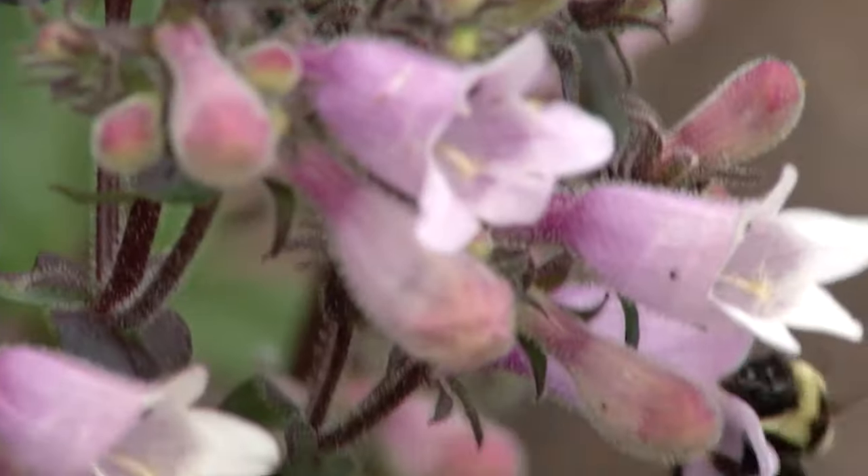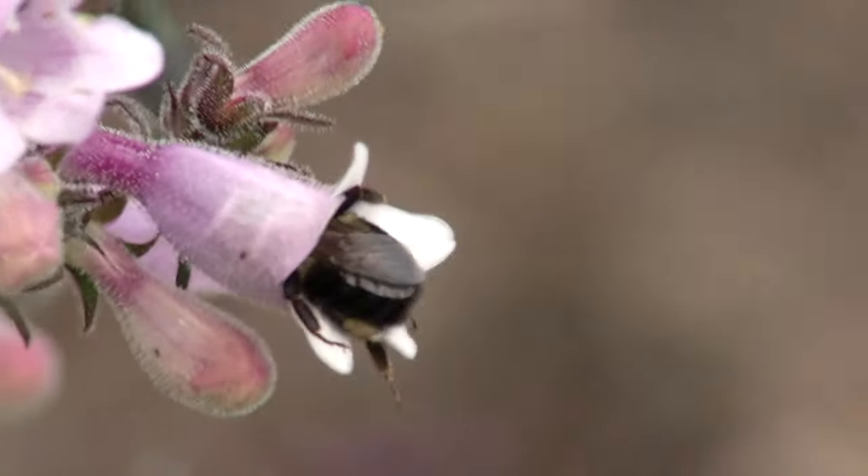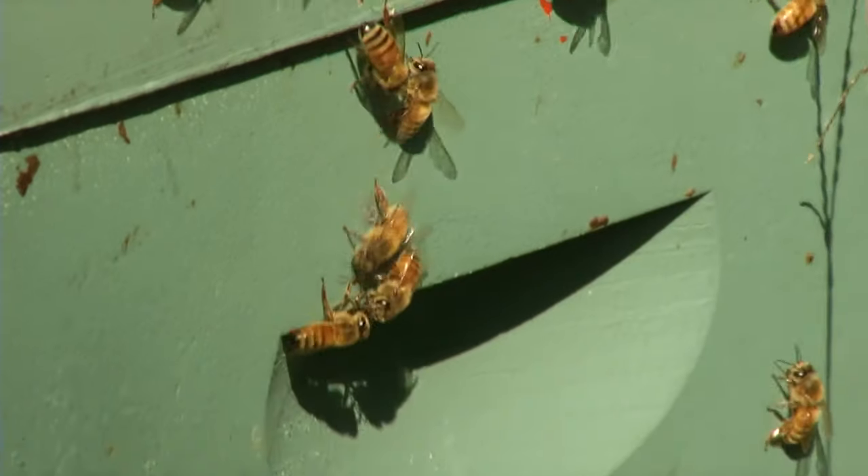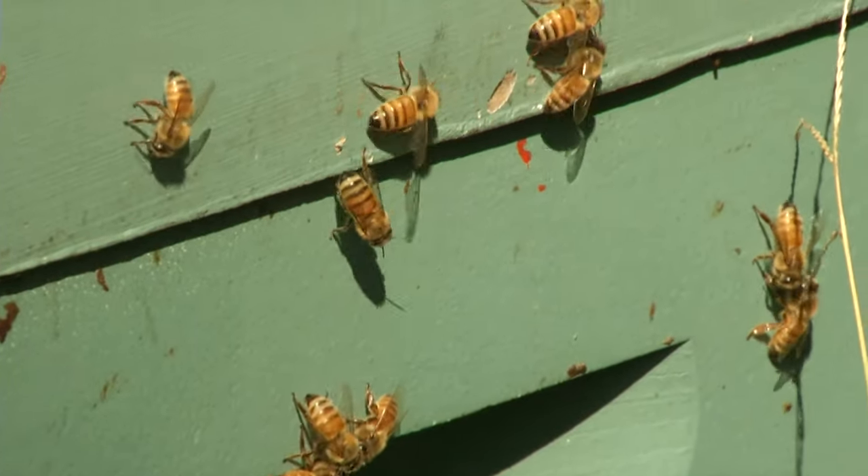Identifying bees can be hard. They are an extremely diverse group of insects, with almost 600 different species found in North Carolina alone, over 4,000 in North America, and over 20,000 worldwide.